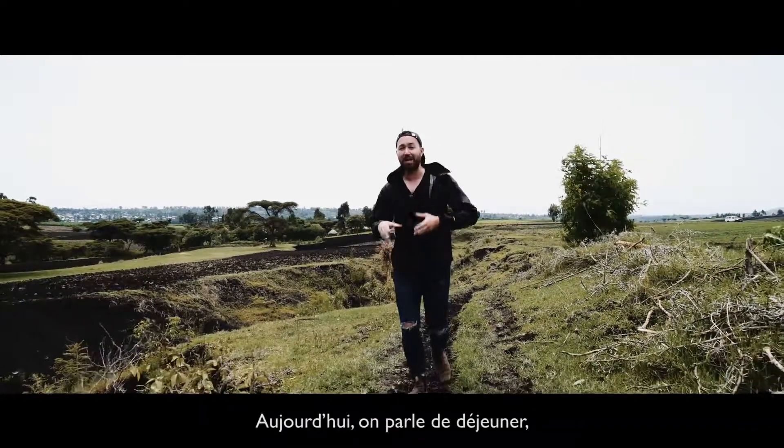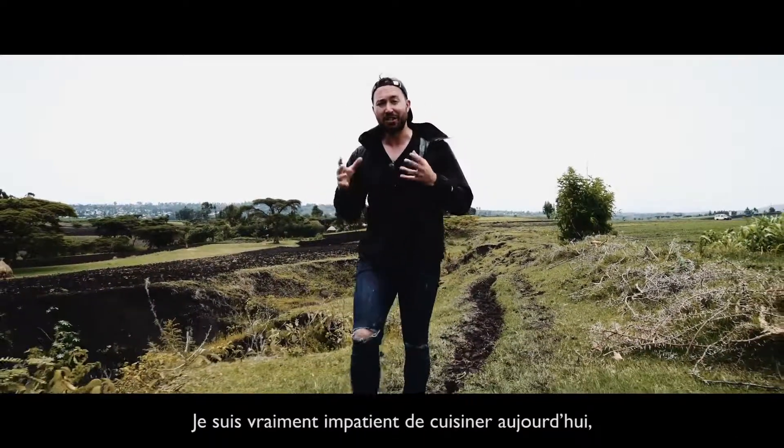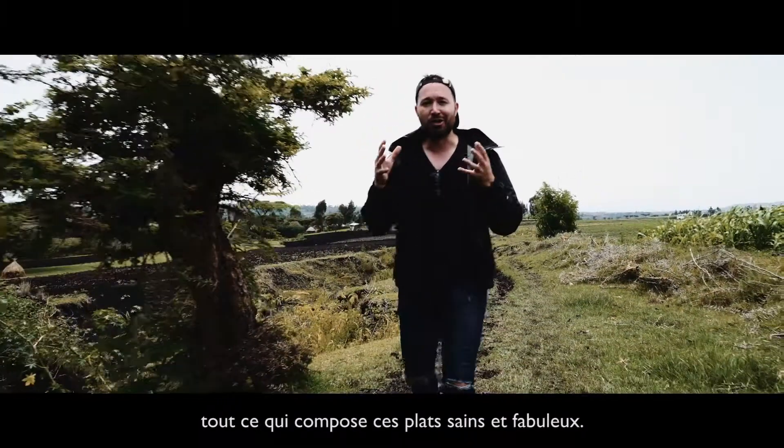Today is all about lunch and all about those dishes that are served alongside Injara. So I'm really excited to cook today, to learn from Deba Bash, my new friend, and learn everything that goes into these vibrant, incredible dishes.